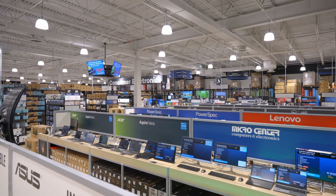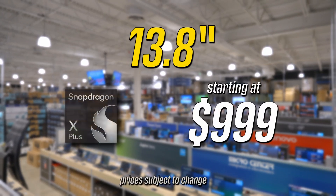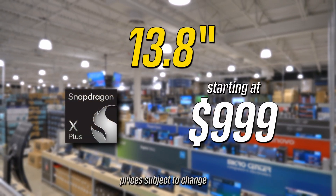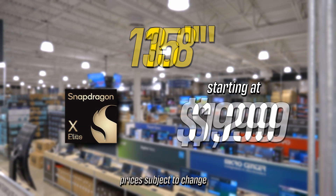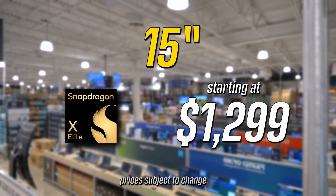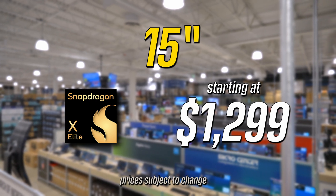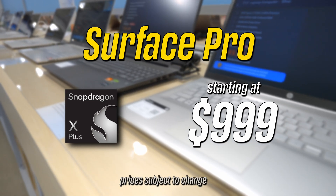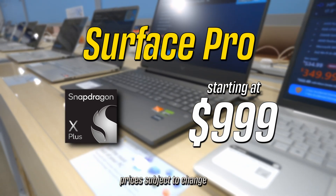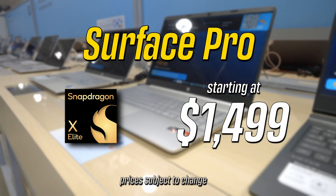Micro Center will have an assortment of Surface devices with the new Qualcomm chips, such as the 13.8-inch Surface laptop with a 10-core Snapdragon X Plus starting at $999, or the 15-inch Surface laptop with the Snapdragon X Elite 12-core starting at $1,299. We'll have the Surface Pro starting at $999 with the Snapdragon X Plus 10-core, or the Snapdragon X Elite 12-core variant at $1,499.